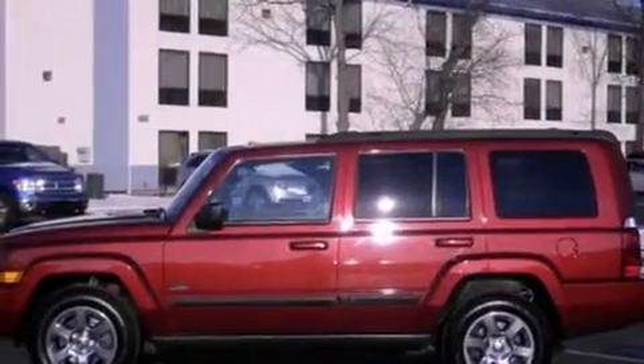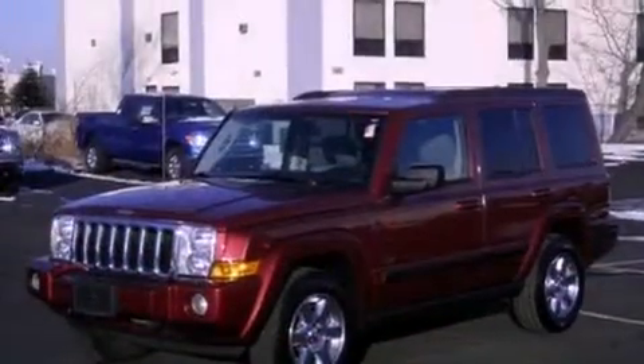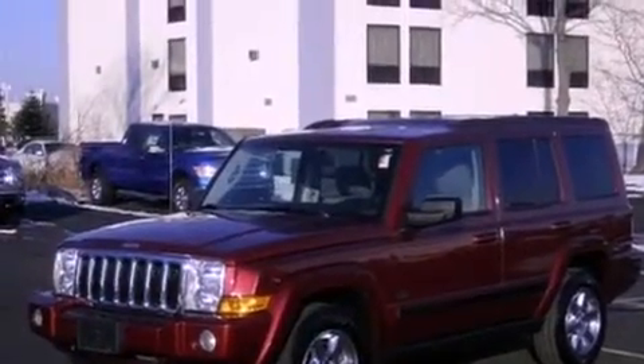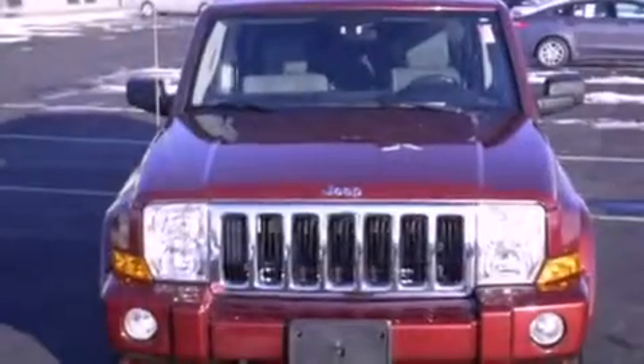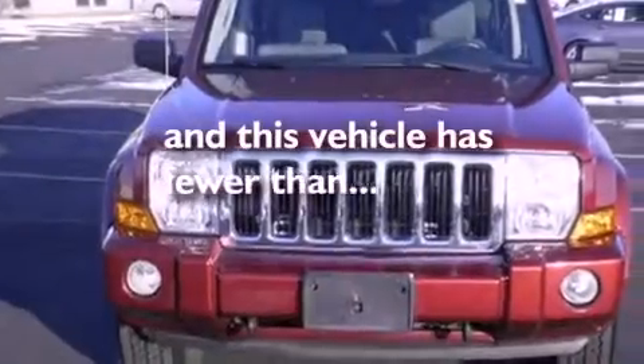The following features are also included: air conditioning, cruise control, heated side-view mirrors, a premium sound system, a chrome grille, tinted glass, an anti-lock braking system, side curtain airbags, a rear window defroster, and this vehicle has less than 61,000 miles.